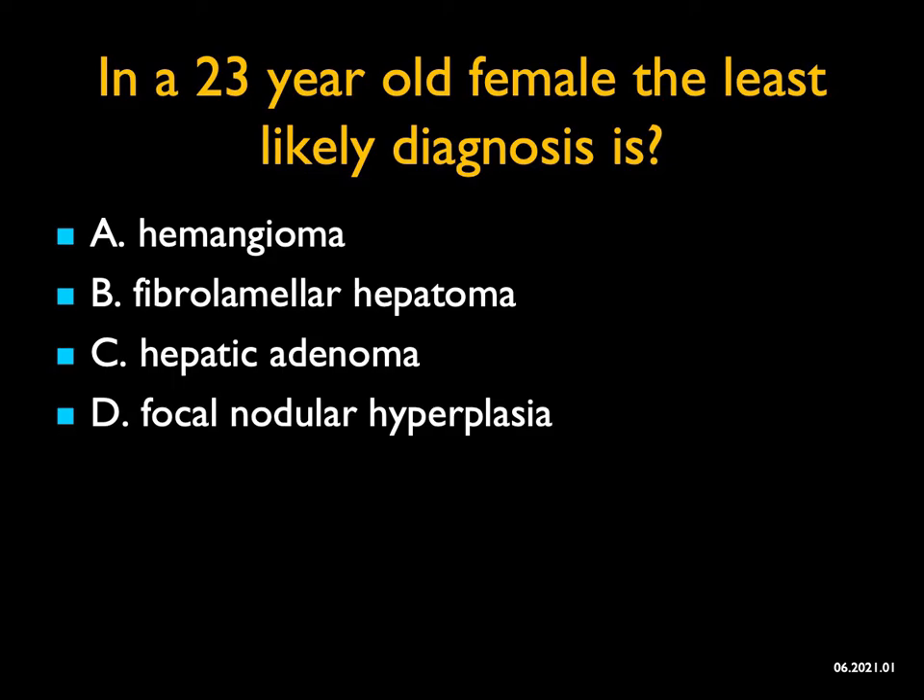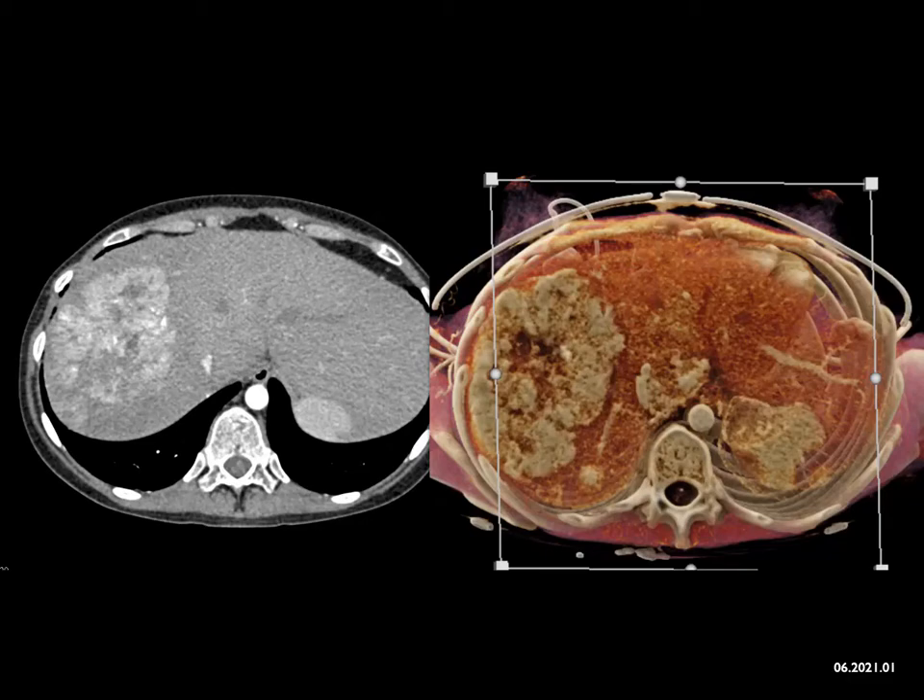In this 23-year-old female, the least likely diagnosis is... Looking at these images, you see a large vascular mass in the liver. In a 23-year-old, my best guess — and in fact the correct answer — would be a fibrolamellar hepatoma. Hepatic adenomas occur in young females, particularly patients on birth control pills, and they can be very vascular. Hepatic adenomas are often considered premalignant for hepatoma.